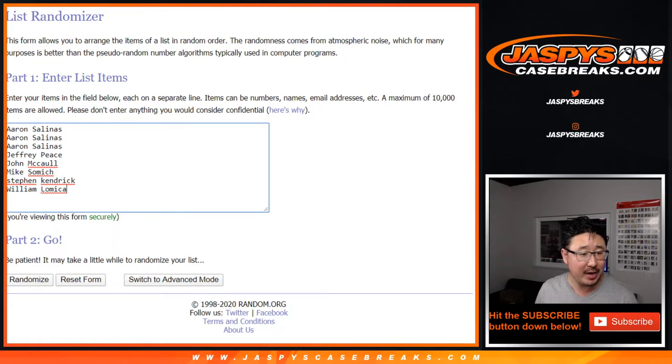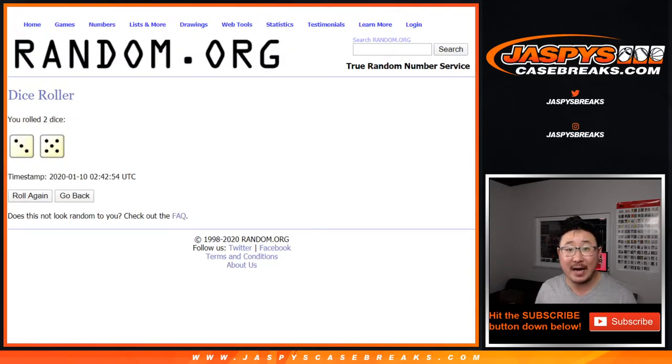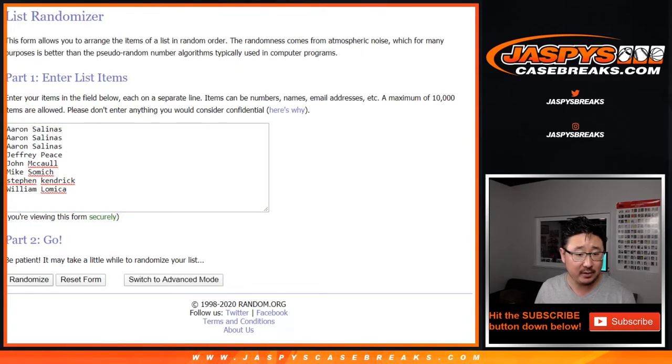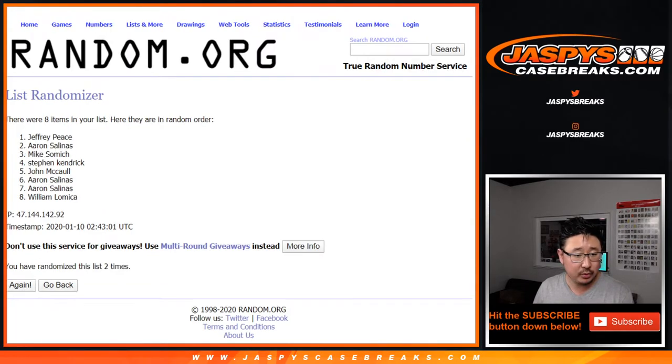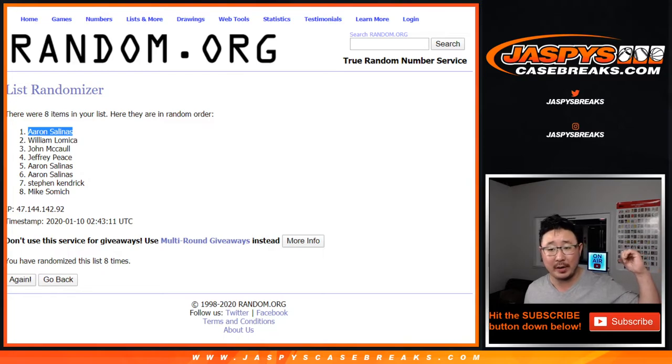Aaron, Jeff, John, Samich, Stephen, William — good luck. Let's roll it, let's randomize it. Three and a five, eight times — name on top gets it after eight. One, two, three, four, five, six, seven — and eighth and final time, good luck. After eight, it's Aaron Salinas! He had the odds with him — got a lot of teams. Aaron, $100 of break credit — check your email for that. This is Joe for JasbysCaseBreaks.com. Big thanks to Jason for opening up this Cup Hockey. We'll see everyone next time. Bye!